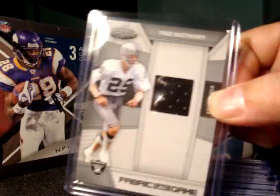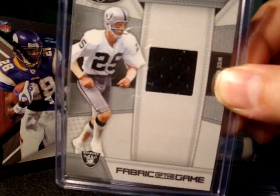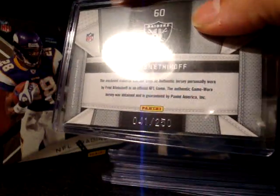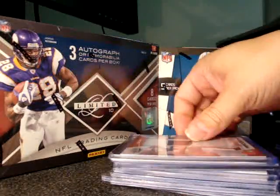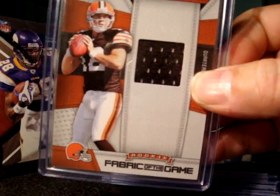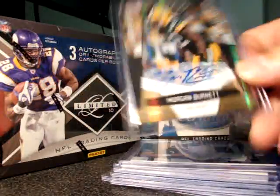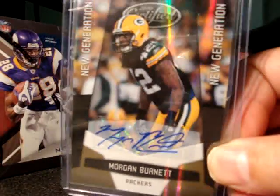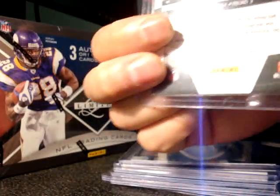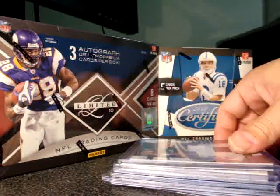Here are the hits from the Certified. We got a Fred Balitnikov Fabric of the Game black jersey numbered up to 250. Next card is a Colt McCoy Fabric of the Game rookie card, also numbered up to 250. We also got a rookie autograph of Morgan Burnett from the Packers, and this is low-numbered up to 25.